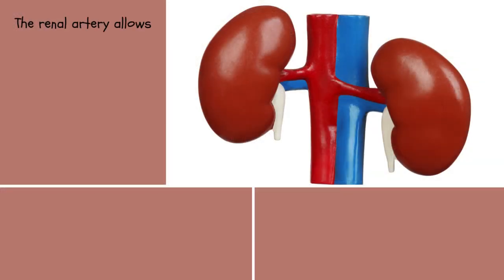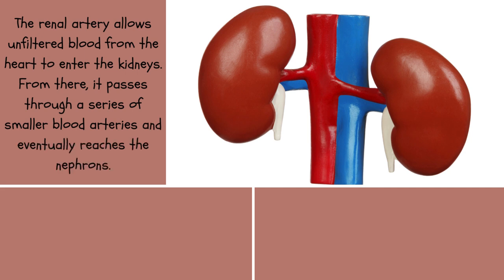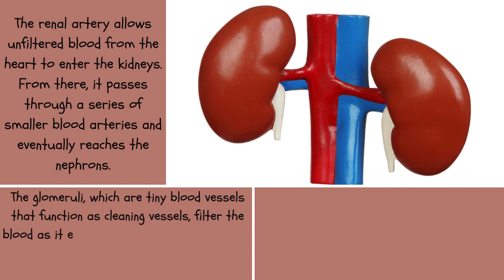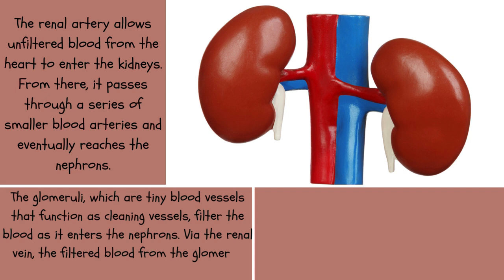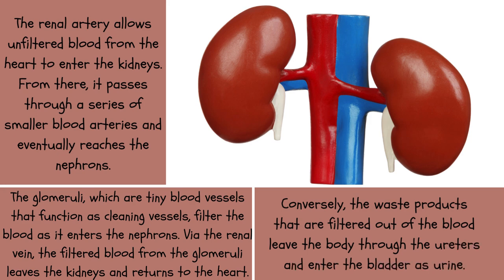The renal artery allows unfiltered blood from the heart to enter the kidneys. From there, it passes through a series of smaller blood vessels and eventually reaches the nephrons. The glomeruli, which are tiny blood vessels that function as cleaning vessels, filter the blood as it enters the nephrons. Via the renal vein, the filtered blood leaves the kidneys and returns to the heart. Conversely, waste products filtered out of the blood leave the body through the ureters and enter the bladder as urine.